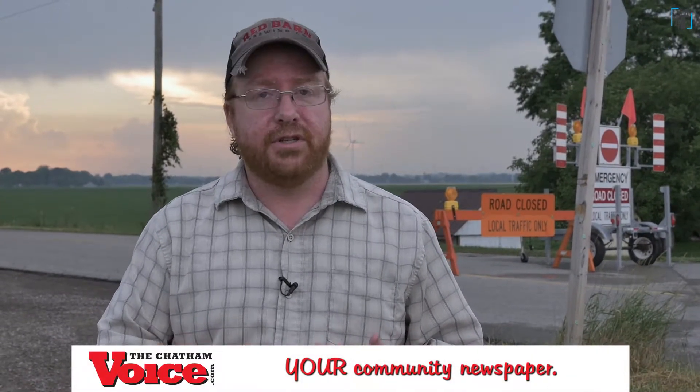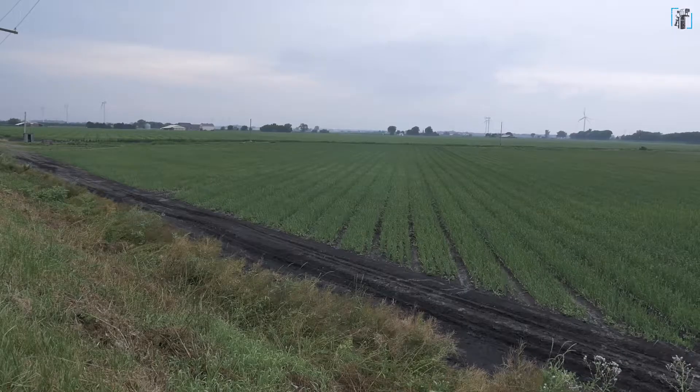Why call it a climate change emergency? It is related to climate change — storms are getting bigger, and when you lose ice cover in winter that doubles the rate of erosion, because traditionally when the lake freezes the erosion stops. But as far as the actual wording, that's the language everybody else is using and potentially there could be money available for municipalities that declare climate change emergencies.